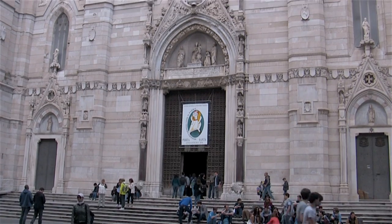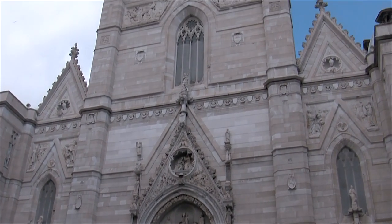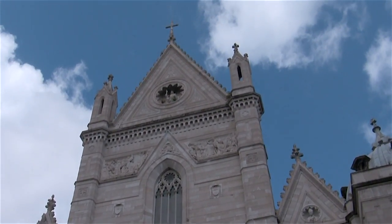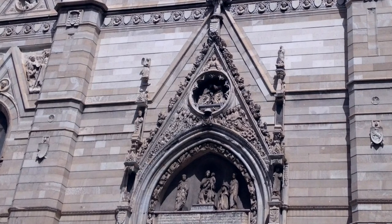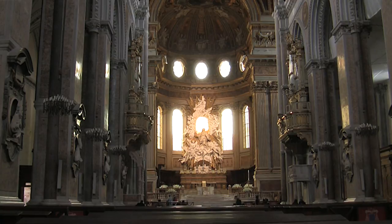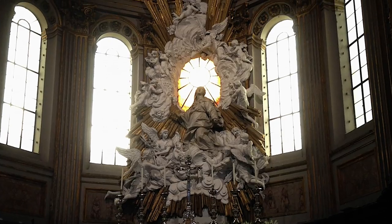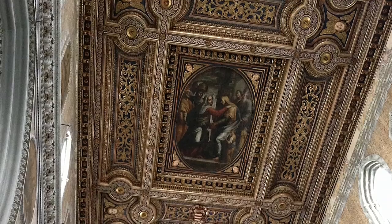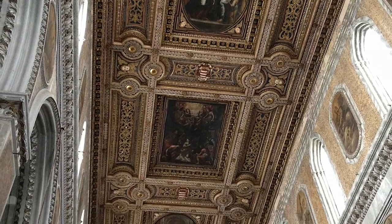The cathedral is known as the Cattedrale di San Gennaro in honour of the patron saint of Naples. It dates from the 14th century and was built by the Angevins, though this neo-gothic façade was only added in the late 19th century. The large nave has 16 piers that incorporate more than 100 classical granite columns from the east and Africa, and the decoration is mostly baroque.